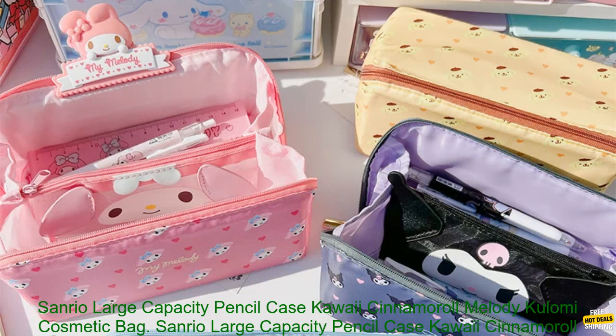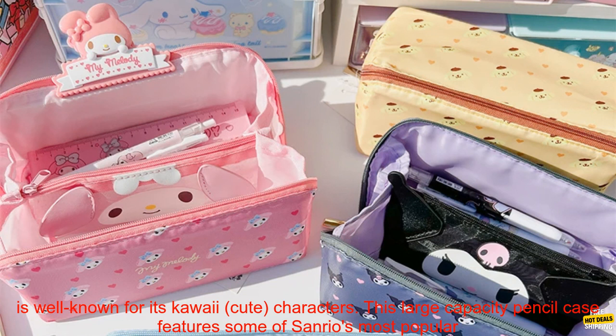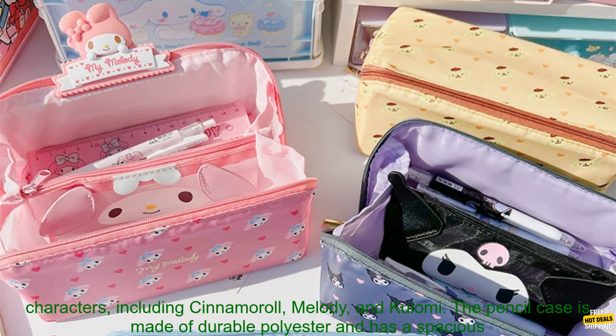Sanrio Large Capacity Pencil Case — Kawaii Cinnamoroll, My Melody, Kuromi Cosmetic Bag and School Pencil Case. Sanrio is a Japanese company that is well known for its kawaii, cute characters. This large capacity pencil case features some of Sanrio's most popular characters.